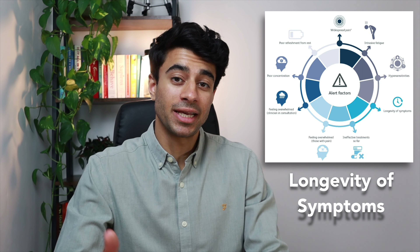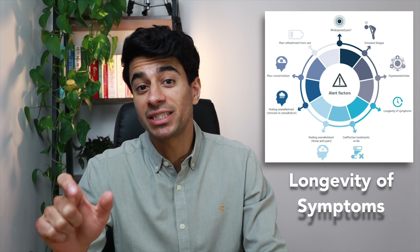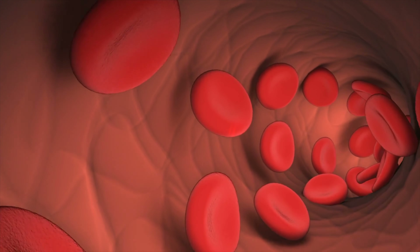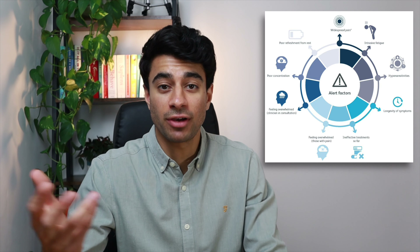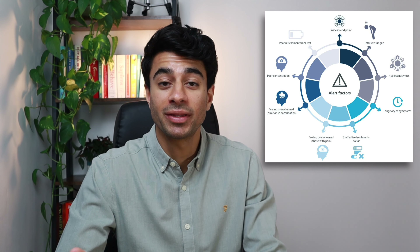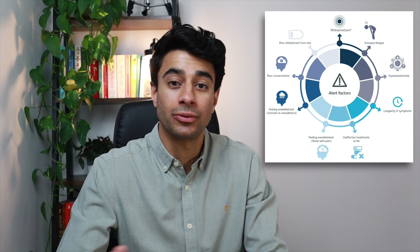Pain that has been present for longer than three months is termed chronic or persistent — this relates to the longevity of symptoms and not to severity. Normal tissue healing time is usually up to three months, so any pain that lasts longer than three months, such as fibromyalgia, is more likely to involve multiple factors, and a lot of the time with fibromyalgia it's not down to tissue changes alone.